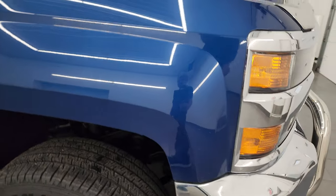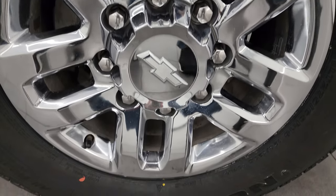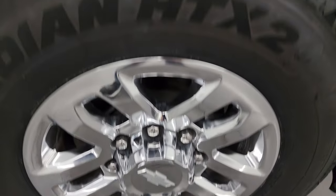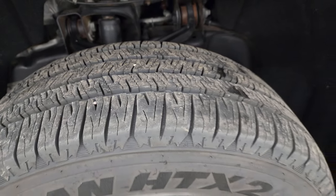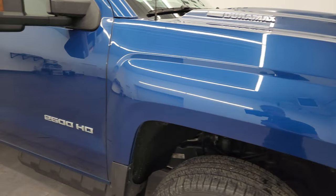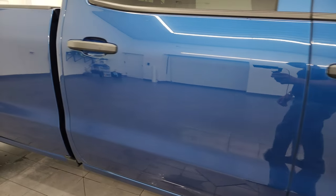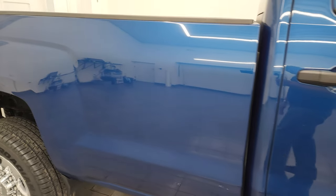Passenger side front fender is in nice condition — no major dents or dings on there. Passenger side front wheel, no major scuffs or scrapes, and that tire is brand new as well. As you go down this side of this 2019 Chevy Silverado 2500, take note of how clean that body is, how reflective and mirror-like that paint is.